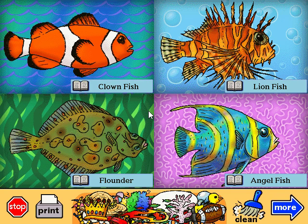Clownfish. It likes to hide in stinging sea anemone, which are like upside-down jellyfish. The anemone keeps the clownfish safe, and the clownfish keeps the anemone nice and clean.